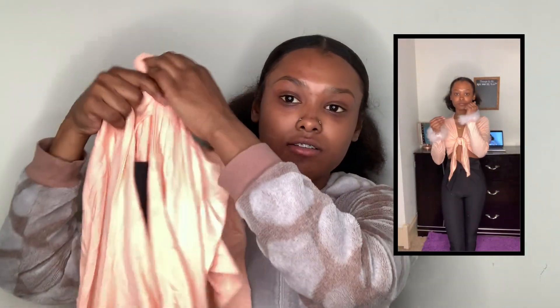I got this really cute shirt that ties around you. It has fur on the bottom — you guys are going to be able to see it. I got this in a size extra small. This was also for senior pictures.